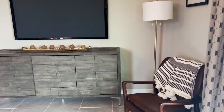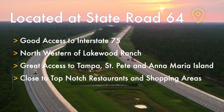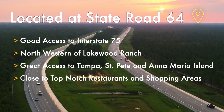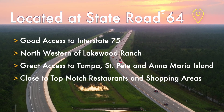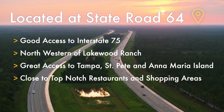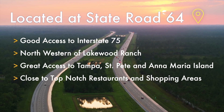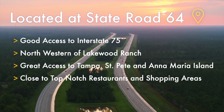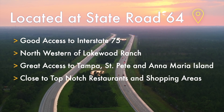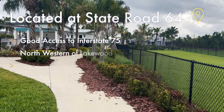One of the great features and benefits of this community is the location. It's right off of State Road 64, so you have very good access to I-75. You're in the northwestern part of Lakewood Ranch, which gives you great access to Tampa, St. Pete, and Anna Maria Island — a beautiful beach — as well as tons of restaurants, shopping, and things to do right around that area.